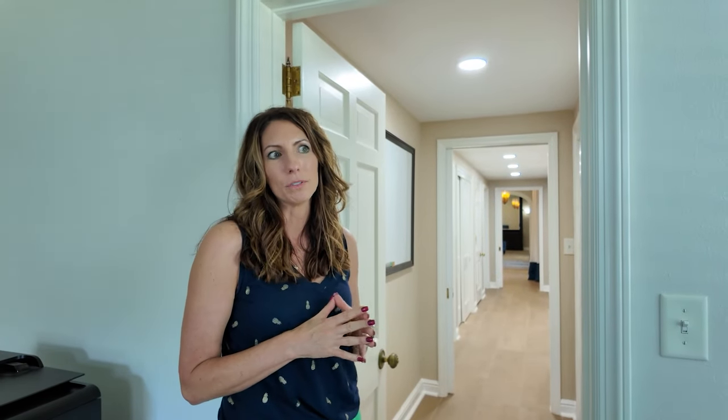You guys have plenty of space in this house — it's one of the things I found fascinating about it. It was built in 1959, built for people, families who entertain. You can tell.